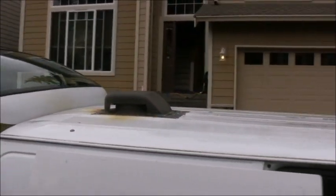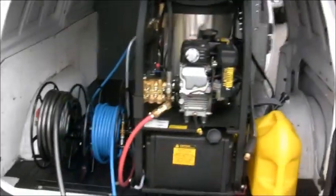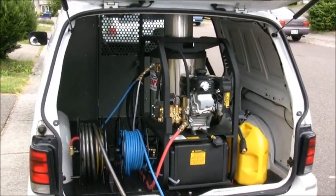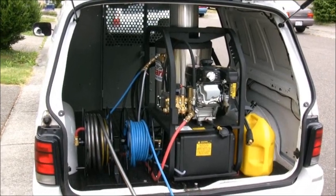The heater is vented right through the ceiling of your vehicle. It features a 260,000 BTU diesel-fired heater producing well over 200 degrees of consistent, instant heat.